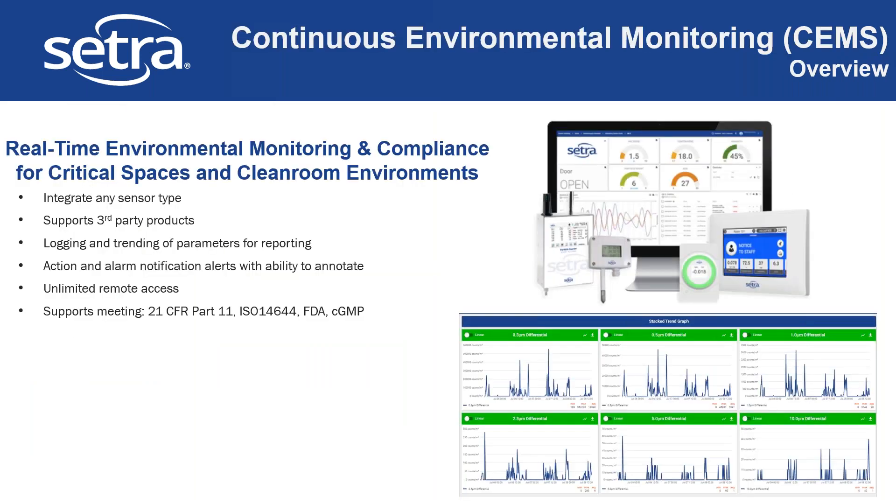The other product we'll talk about a bit deeper is the STEMS platform. STEMS is basically a cloud product where you have a hub that you can bring all the data into — it can come in from your BAS or from our products individually. You can trend all the data for different parameters and different spaces. It has built-in reporting for 21 CFR Part 11, ISO 14644, FDA cGMP. It's compatible with all of our products and most third-party products, with a lot of customizable dashboards.